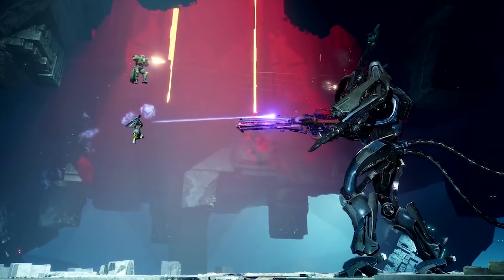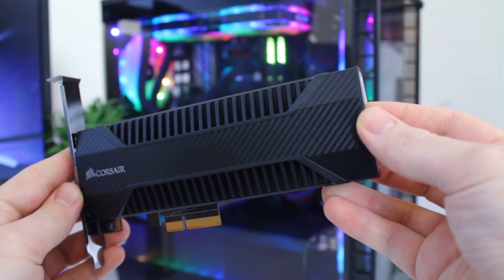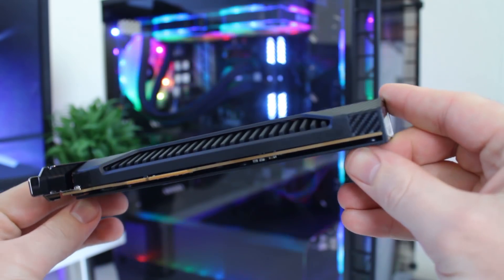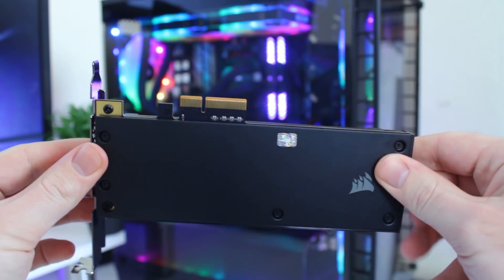The reason I'm comparing the 960 against the NX500 is because the NX500 is the only other NVMe drive I've tested. The NX500 is more expensive and has a lower capacity, but does have a longer warranty, so I'm interested to see how they actually compare against each other.